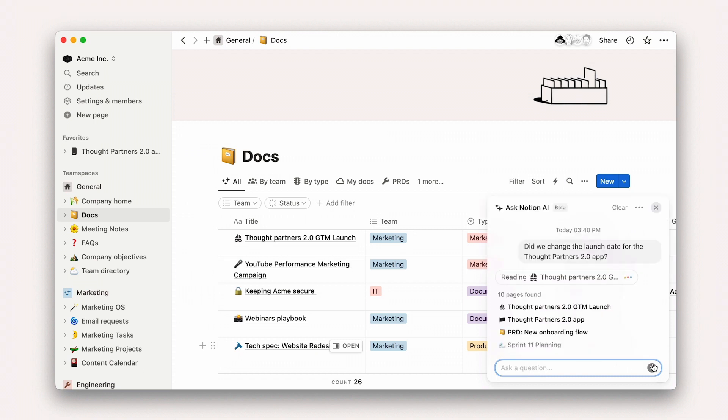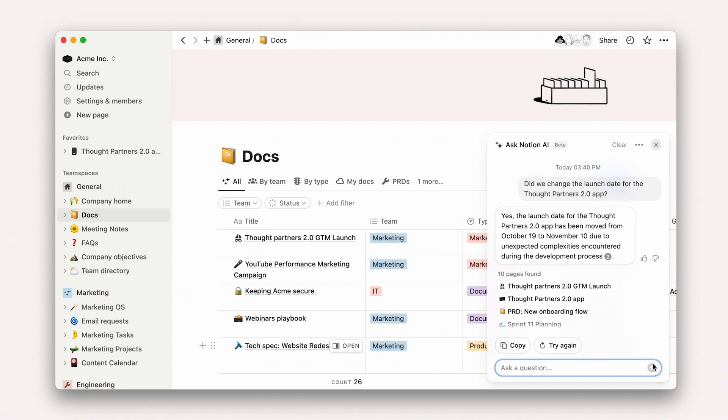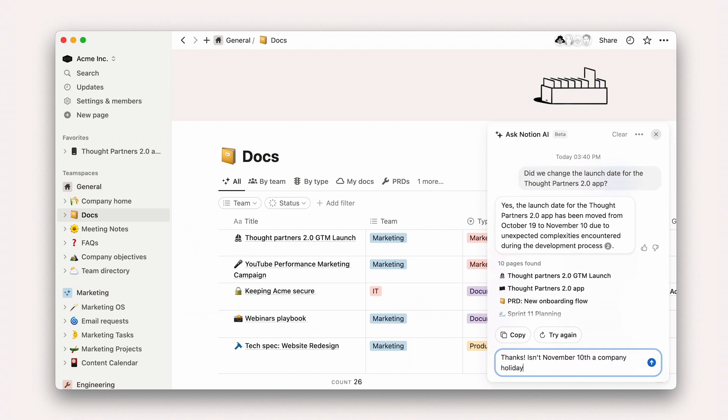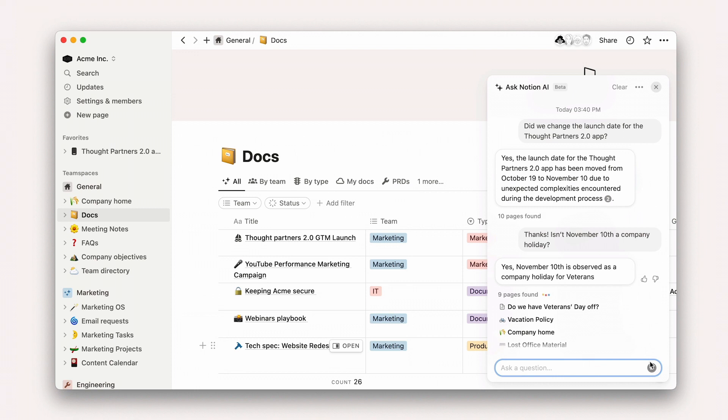It then correctly informs you that the date has indeed shifted, but now you spot another problem. It looks like the new launch date might fall on a company holiday. You ask Notion AI to confirm, and it rightly tells you that yes, this launch falls on a company holiday.